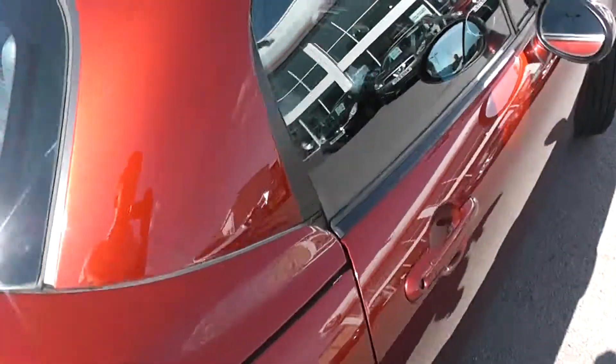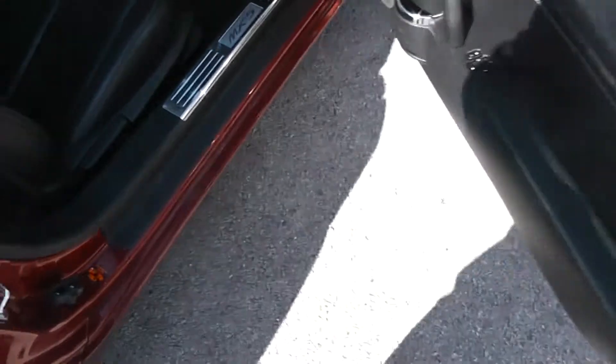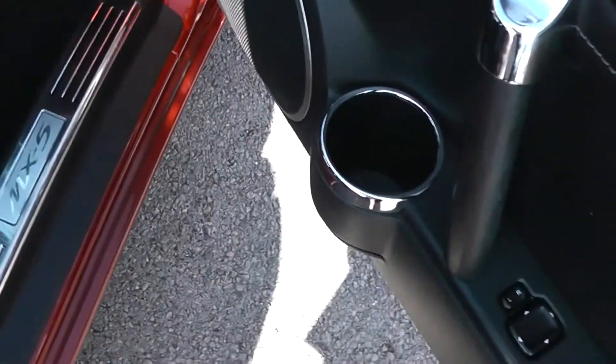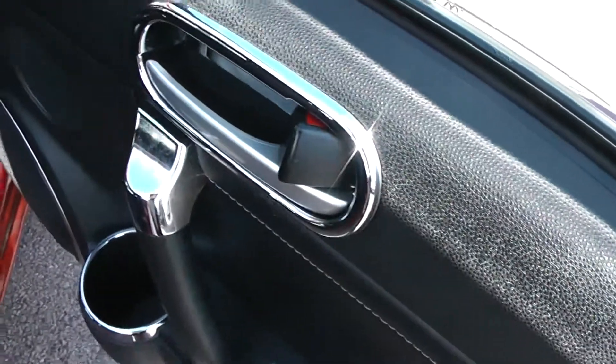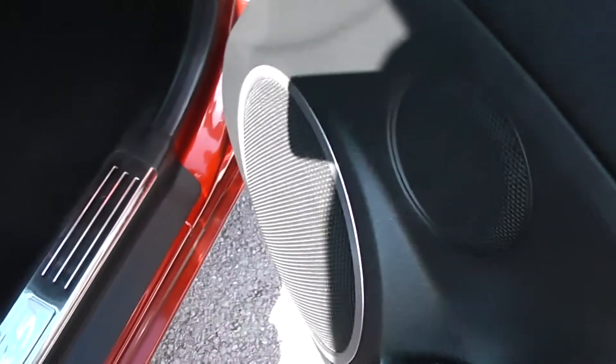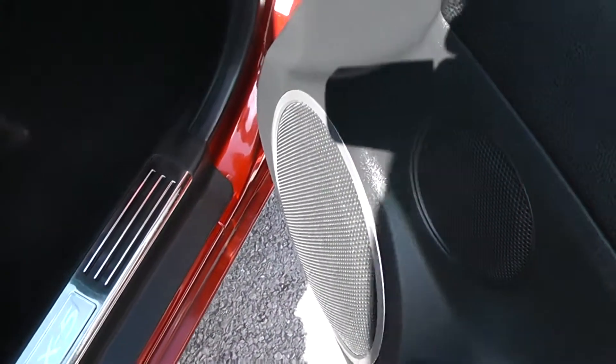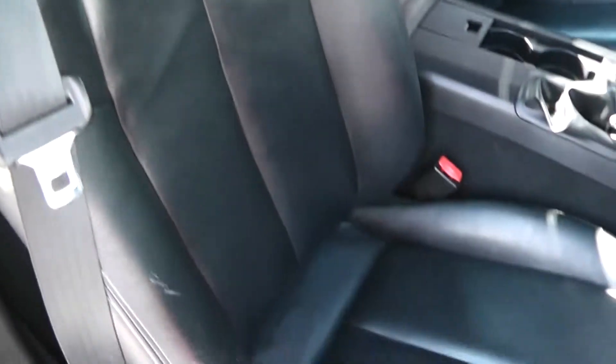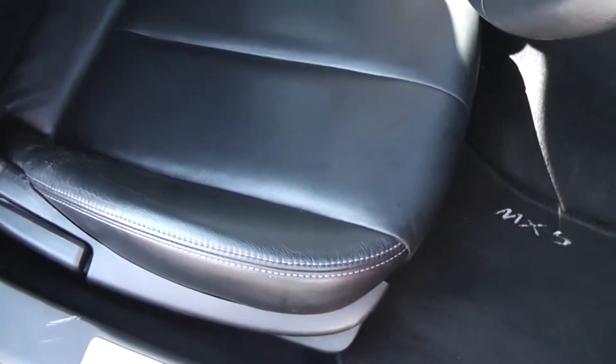Heading inside, you'll see the black leather finish on the door panel with chrome surroundings around the cup holder and door handle. There are tweeter speakers and large speakers, so there's a great sound system in this car. It has the MX-5 side step, with a full black leather finish and sport seats for driver and passenger, with red trim.